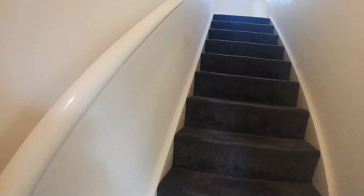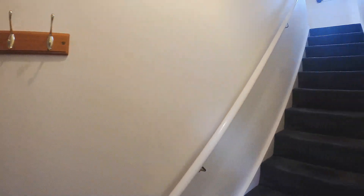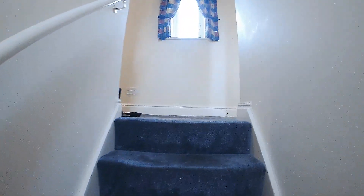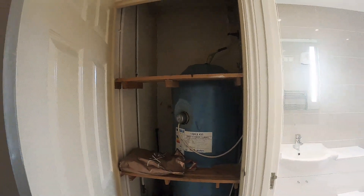So into the little entry hall at the bottom of the stairs — got some space for coats and shoes etc. Up the stairs to the first floor. There's a large storage cupboard here on the right, which has the water tank in as well.